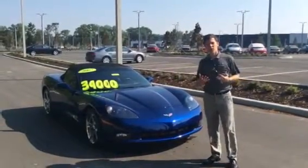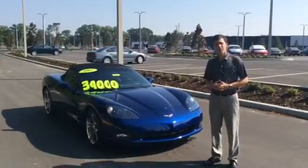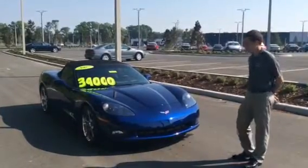Good afternoon, Fred. My name is Dalton Cope. I'm the BMW product genius here at BMW Vocala. I wanted to see if I could help you out today by going through a quick walk-around on the 2007 Chevrolet Corvette that we have here today.